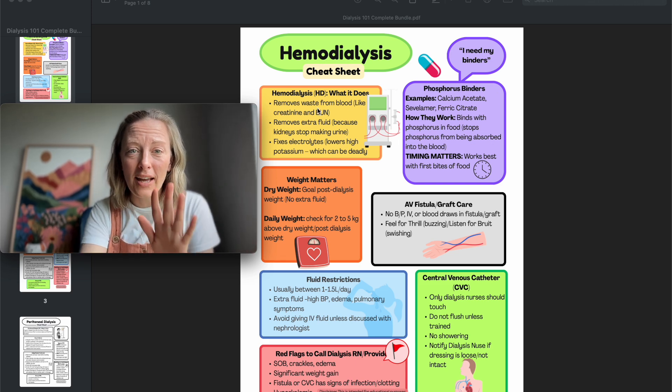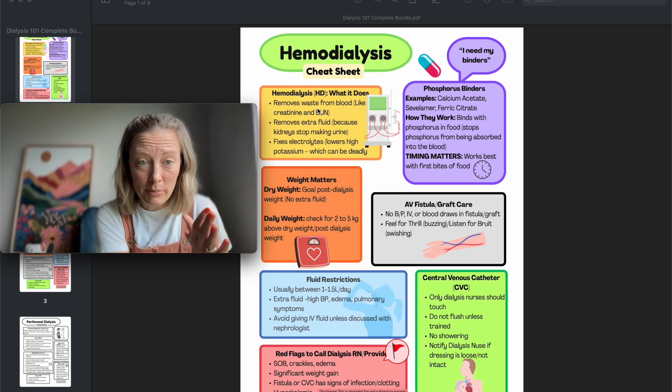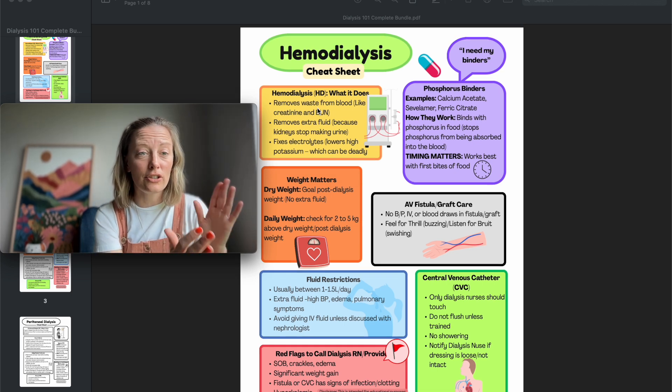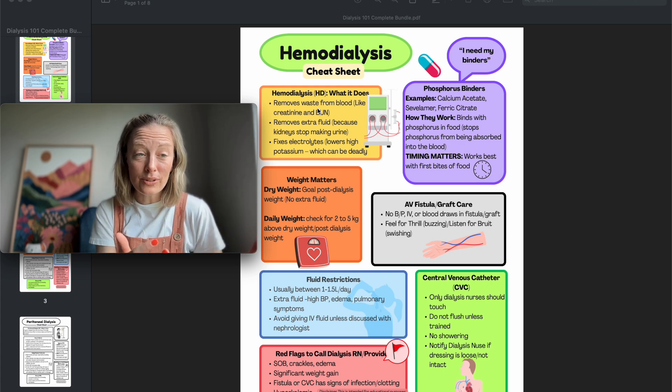These handouts — available in color and black and white — are great for a resource binder at your charge nurse station, for new nurses, for orientation, and as ongoing references.